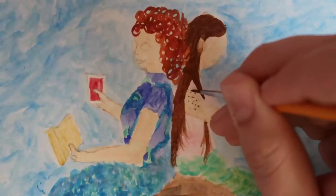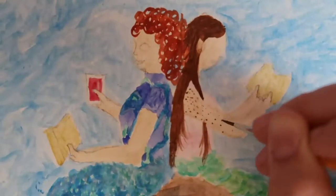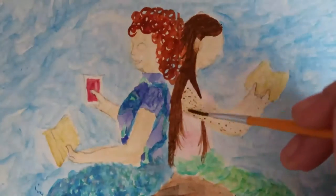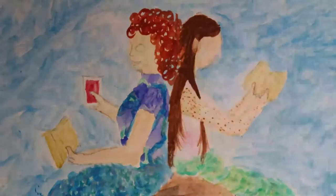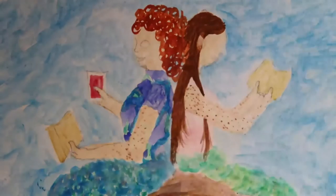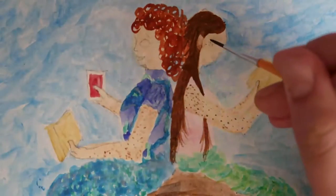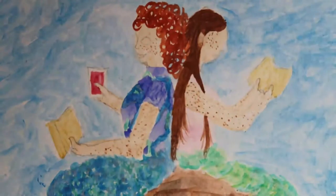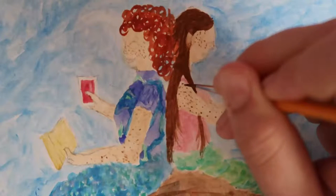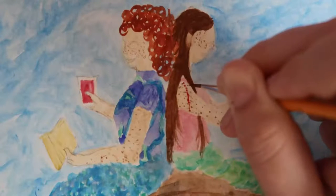Now I'm putting on the freckles on both of us — we were both very freckly. My mom has blue eyes and red curly hair and lots of freckles, and she passed on the blue eyes and the freckles to me. I got my straight brown hair from my dad, but my skin is all my mom's.